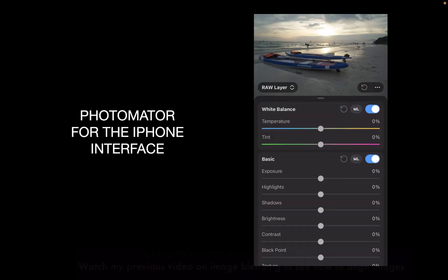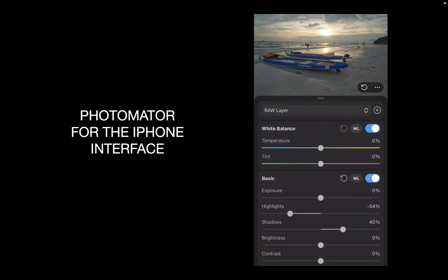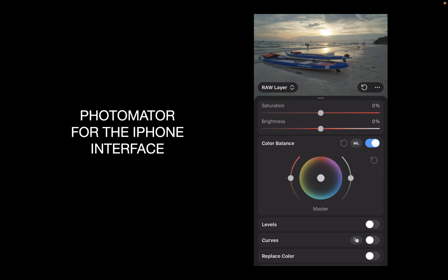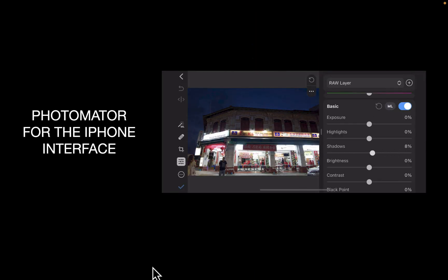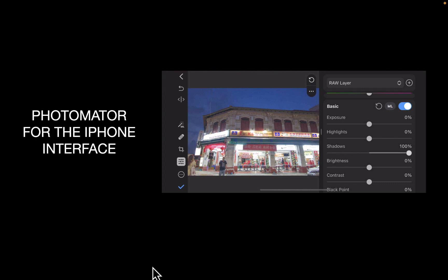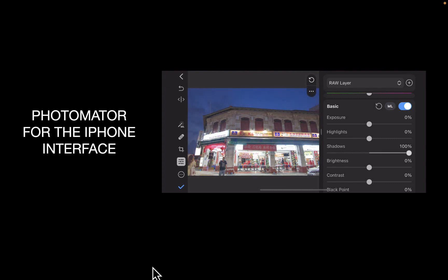Photomator's interface is far superior, and the best among iPhone RAW editors, in my opinion. They show all the sliders at once, similar to Lightroom's, and there is no need to go through multiple menus just to get to a particular control. It's a far superior experience with Photomator. Their interface is the same across all its platforms, both Mac and mobile. It's very well thought out and a super easy learning curve.